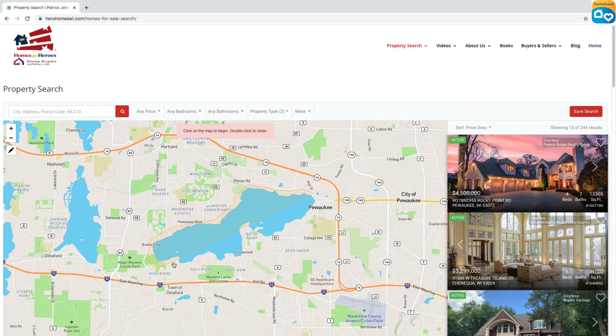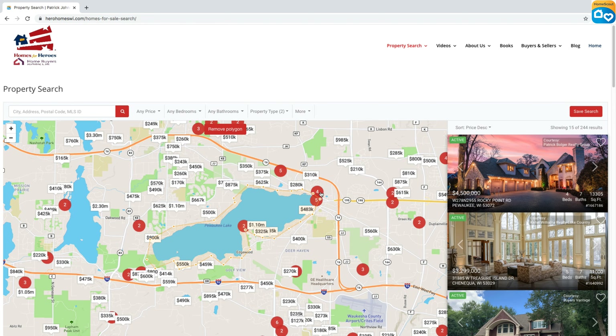You can make this as precise as you want — you can zoom in, zoom out, and create really just about any unique shape. For instance, with the Rocky Point area, I don't want to be on the landlocked section; I really want to be closer to the water. So I'm going to cut out that whole landlocked section and highlight just the edges very close to the water itself. I'll click my original starting dot to close the polygon search — and there we go.